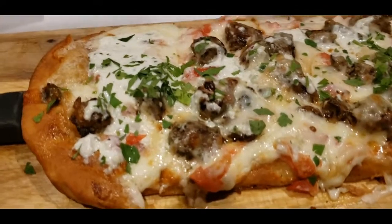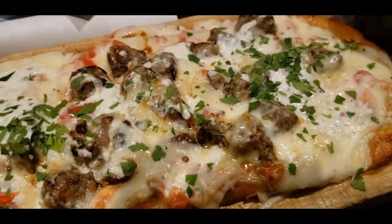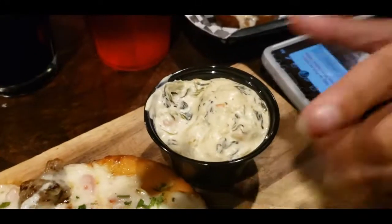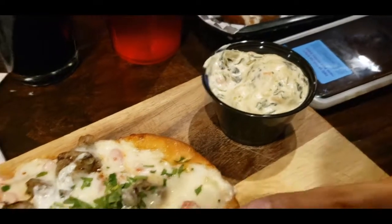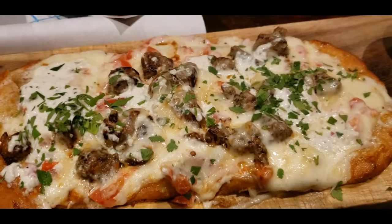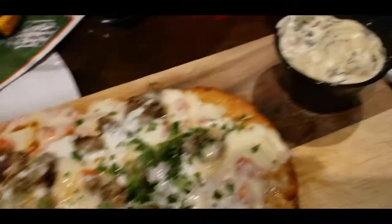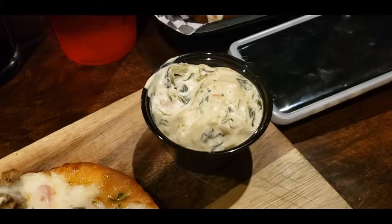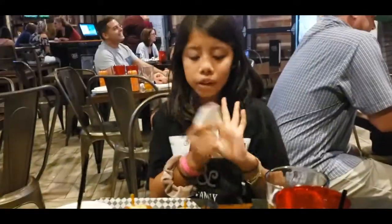Alright, so here is the green chili spinach dip — we got it on the side. And then we got the Greek steak flatbread — I think it was called like Greek Fest or something — which comes on the Tuscan flatbread. Looks really good. And then Zeke got the chicken tenders.